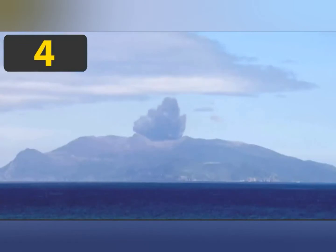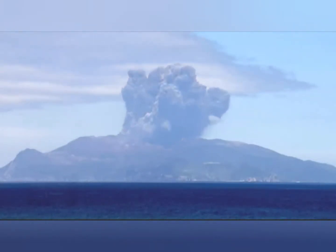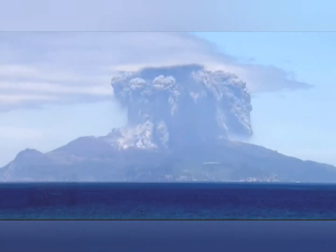Last year, Mount Shindake erupted in Japan, which covered nearby towns in ash and dust for weeks. Luckily, the volcano is situated on an island, so most of the ash can float safely into the ocean below.